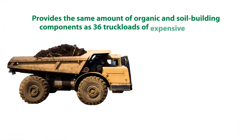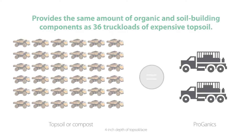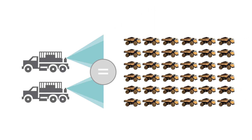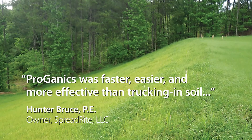This provides the same amount of organic and soil building components as 36 truck loads of expensive topsoil — two tank loads to spray instead of 36 truck loads to spread. The economic advantages of specifying and spraying Proganyx speak volumes, and so do the results.